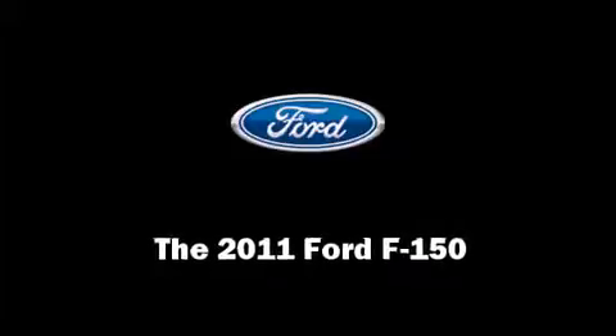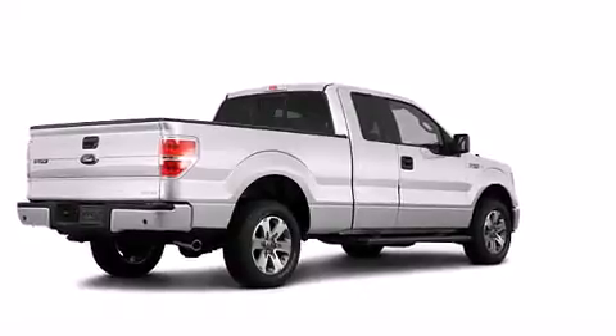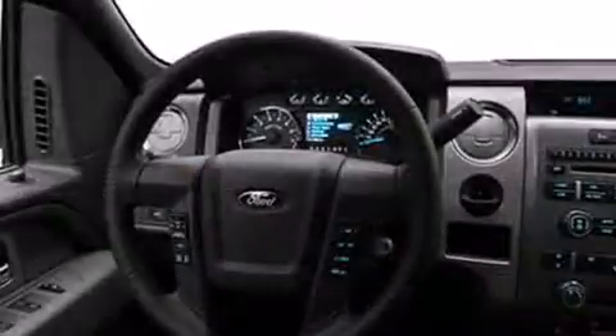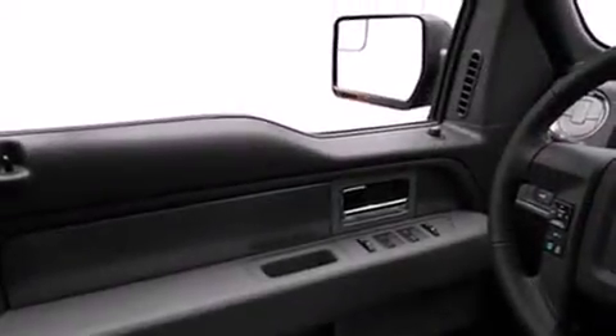Discerning drivers will appreciate the 2011 Ford F-150. This two-door, three-passenger truck leads among competitors in its segment. A 3.7-liter V6 engine pairs with a sophisticated six-speed automatic transmission, providing a smooth and predictable driving experience.